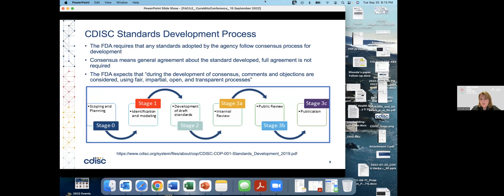On governance: one of the key important things about a standards development organization is that you have a solid governance process ensuring that you're able to reach consensus, taking on comments and objections, and using fair, impartial, open, and transparent processes to develop the standards. This is an FDA requirement — they would not be able to advocate standards without a good governance process.